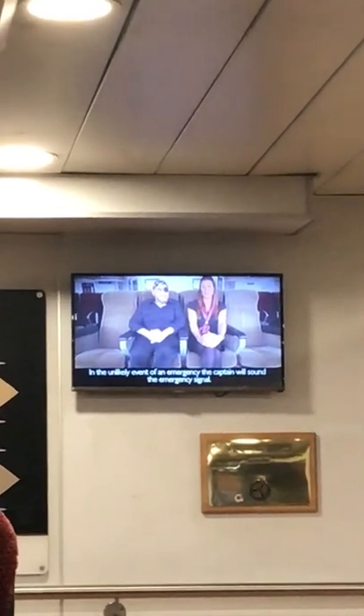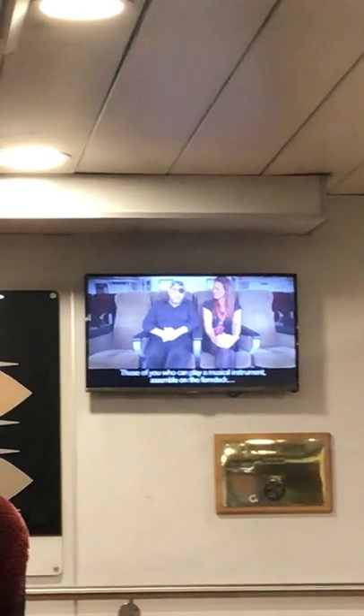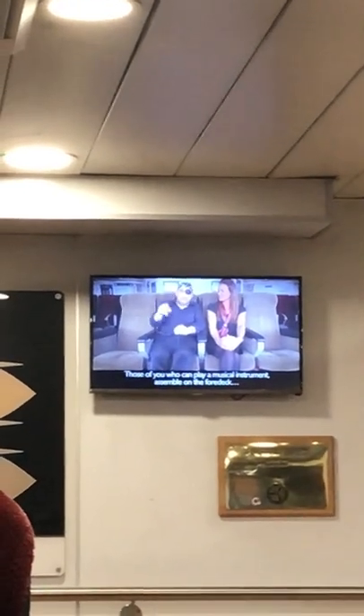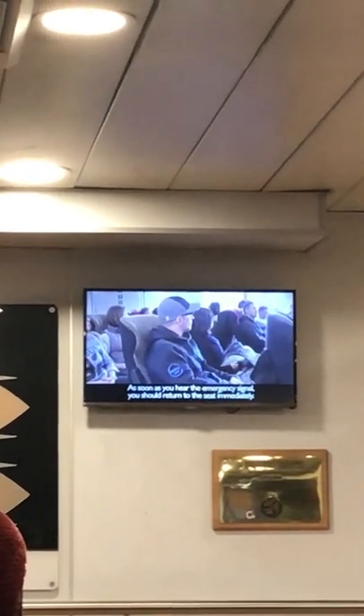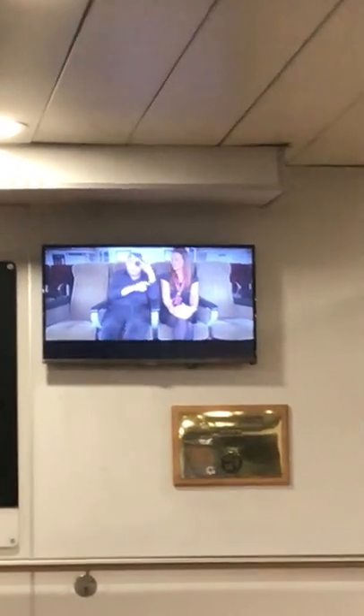In the unlikely event of an emergency, the captain will sound the emergency signal. What's the emergency signal? The emergency signal is seven or more short blasts followed by one long blast. Hear that? As soon as you hear the emergency signal, you should return to your seat immediately. The crew have been trained for such a situation and they will inform you of what to do. And for your own safety, you listen closely to those instructions. I've got my eye on you.